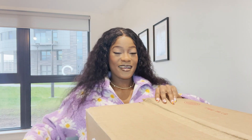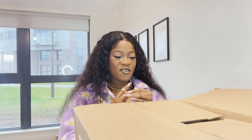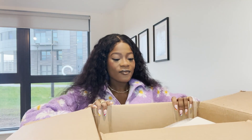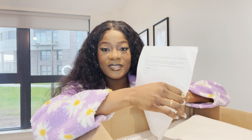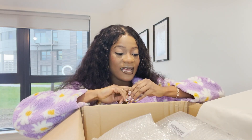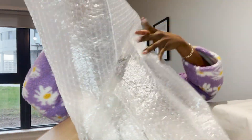Oh my goodness, I'm so excited — I love bags and this is really my thing! The first thing in here is a note that says, 'Hello, thank you for shopping with Teddy Blake, and we hope you love your new bag as much as we love making it.' I love that the bag is well protected from all the obstacles in this life.